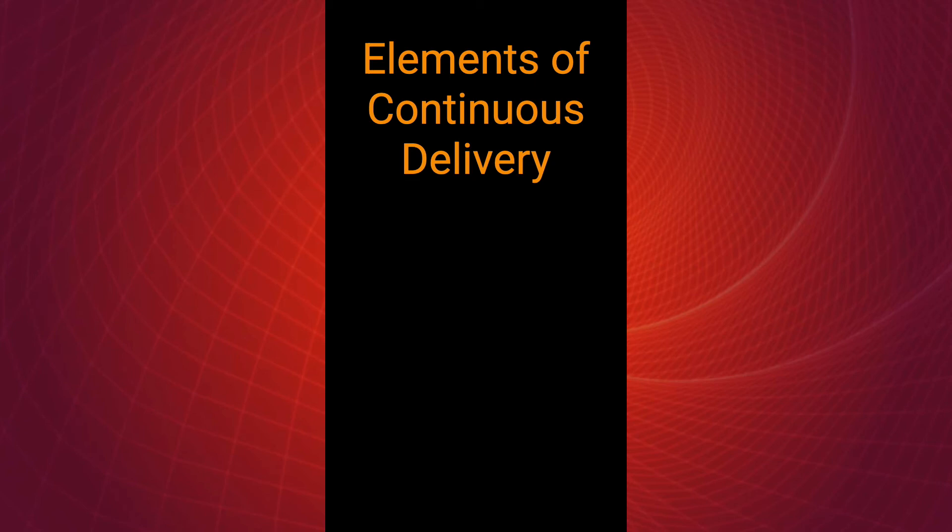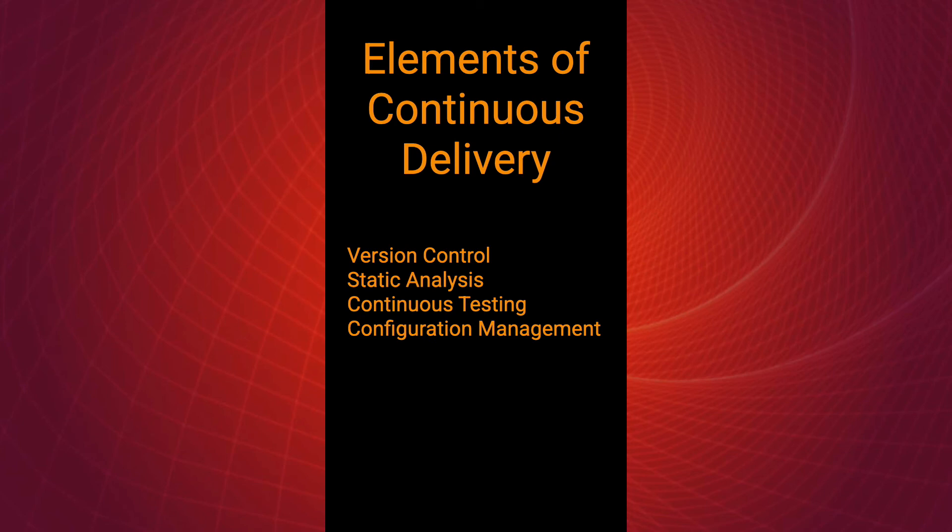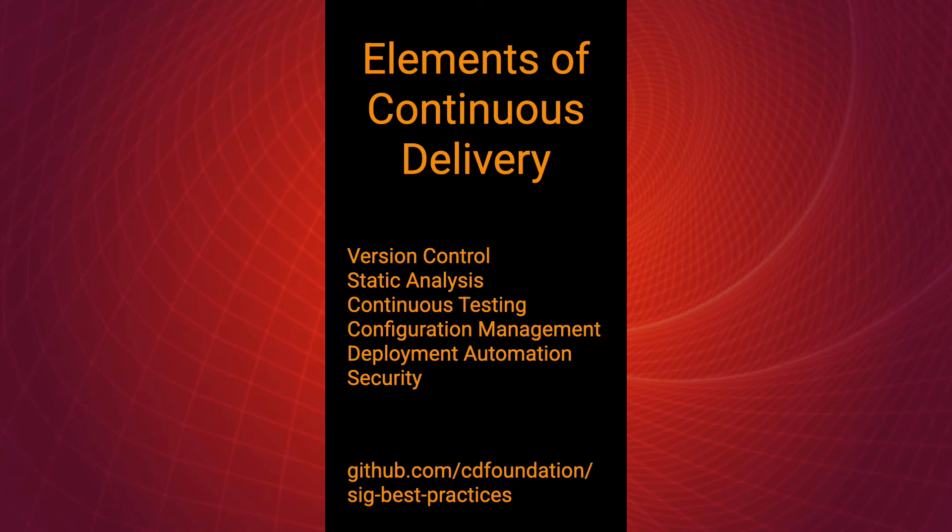Here are some of the lenses through which you can look at your continuous delivery journey and evaluate it. Version control is the foundation for everything else — if you're not using version control, this is absolutely where you want to start. On top of version control, we add practices that let us verify changes as we integrate them, like static analysis and testing, running regularly and giving us feedback on every change. Once we start looking beyond integrating and verifying changes, we look at practices around building and releasing, like configuration management and automating deployments and releases. And interleaved through all of these practices, we need enough security to trust the results. The Best Practices Special Interest Group in the CDF is working on fleshing out recommendations around these best practices and more.